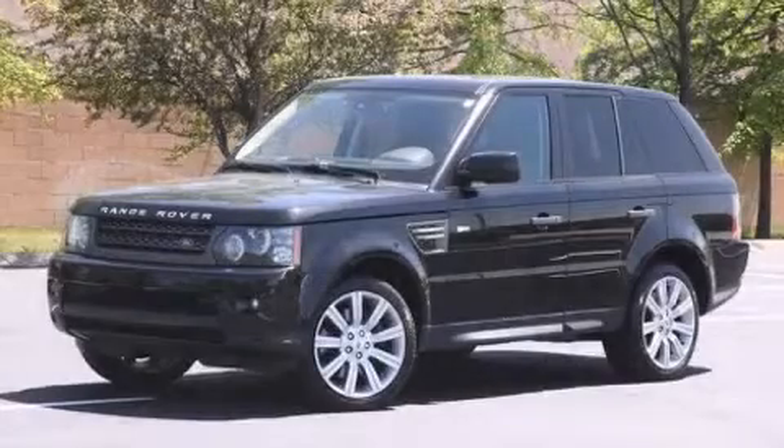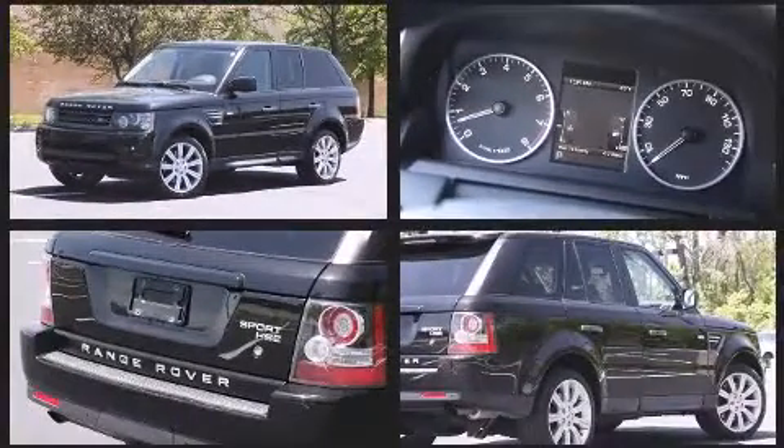Take command of the road in the 2010 Land Rover Range Rover Sport. It features four-wheel drive capabilities, a durable automatic transmission, and a five-liter eight-cylinder engine.